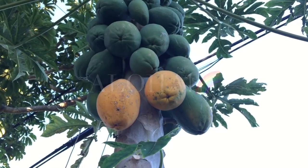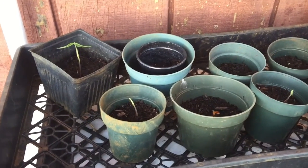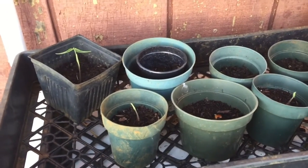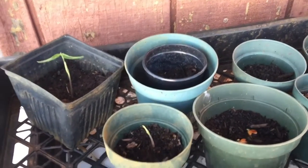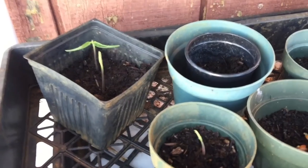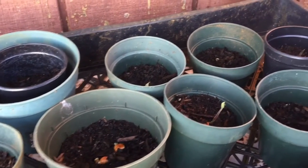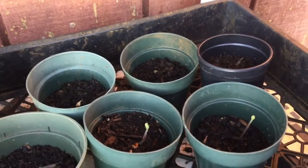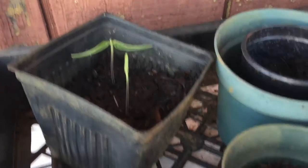Beautiful papaya. Aloha everybody, this is Cheryl here and I got some good news. This is my pigeon peas coming up slowly. This one is the first one that came up — first two, and then I see more.